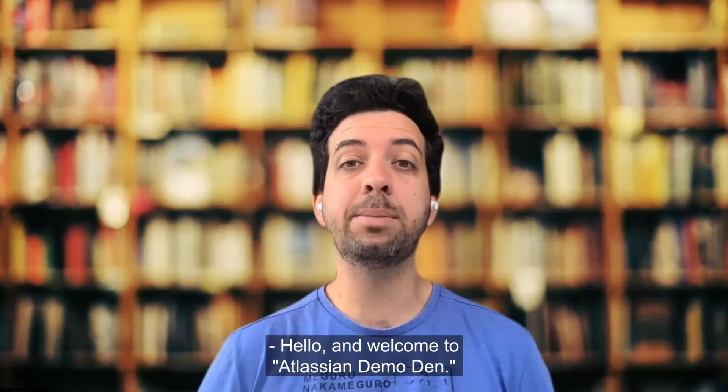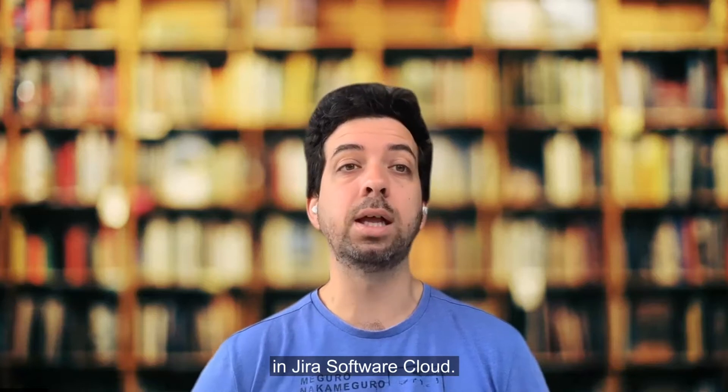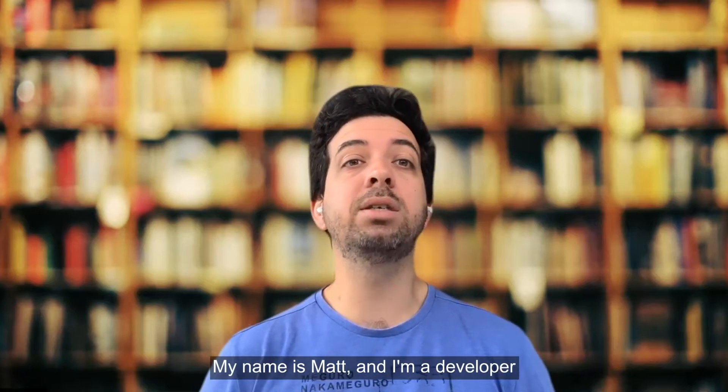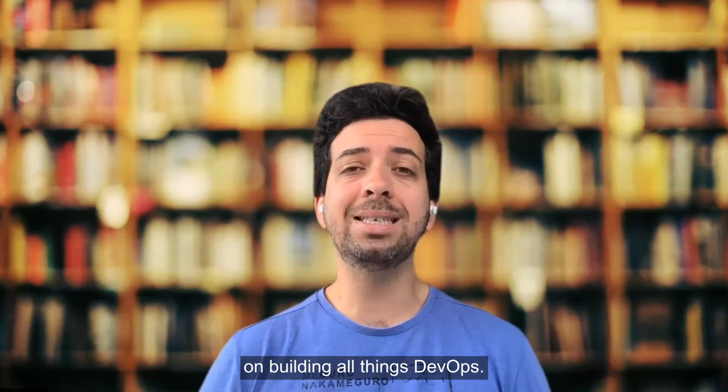Hello and welcome to Atlassian Demo Den. This is a monthly look into what is shipped in Jira Software Cloud. My name is Matt and I'm a developer on the Jira software team focused on building all things DevOps.